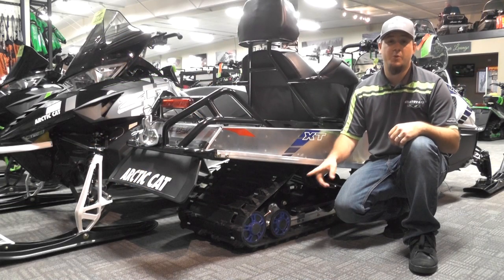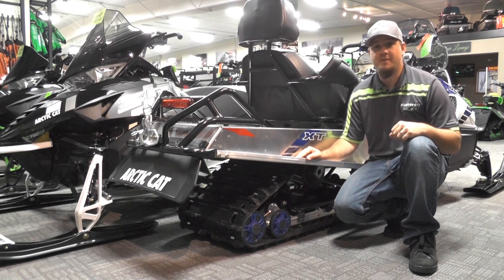This sled will feature a 20 inch wide track that is 154 inches long and has a 1.375 inch lug, making it perfect for towing, touring, grooming, or patrolling the ski slopes.